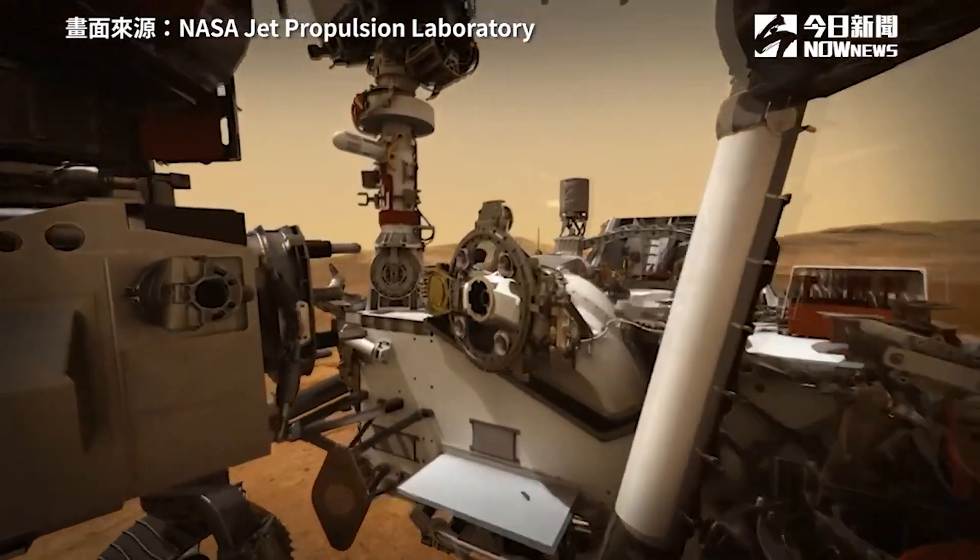It takes about seven minutes to get from the top of the atmosphere of Mars to the ground safely. The spacecraft has to do all of this by itself. There are many things that have to go right to get Perseverance onto the ground safely. This is the first leg of our sample return relay race, and there's a lot of work on the line.